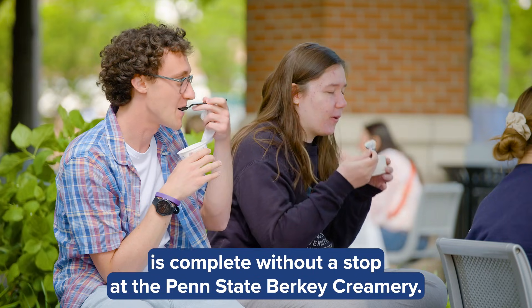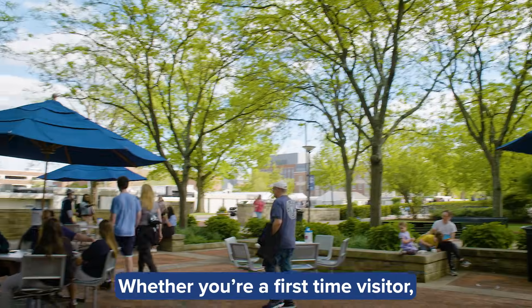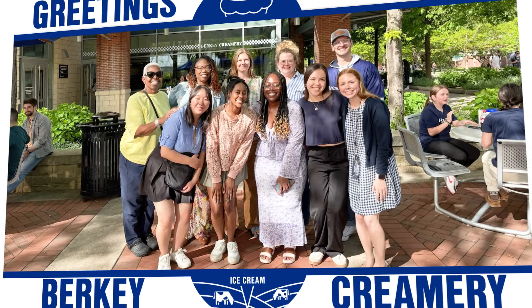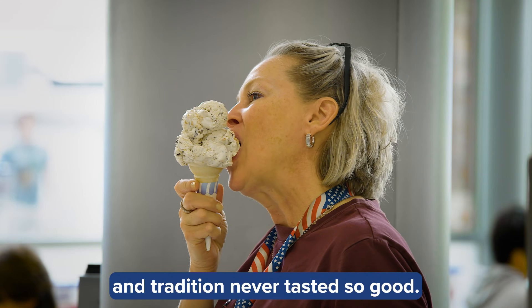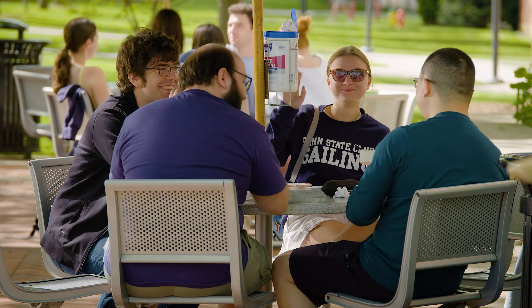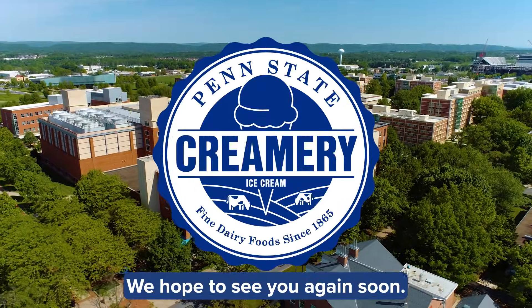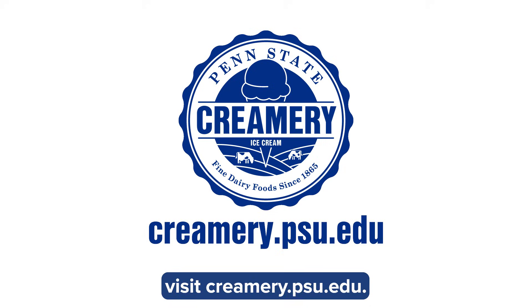It's true that no visit to Penn State is complete without a stop at the Penn State Berkey Creamery. Whether you're a first-time visitor, or here to celebrate a milestone, a stop at the creamery is tradition. And tradition never tasted so good. Thanks for visiting the Penn State Berkey Creamery. We hope to see you again soon. And if you ever need a taste of tradition delivered to your door, visit creamery.psu.edu.